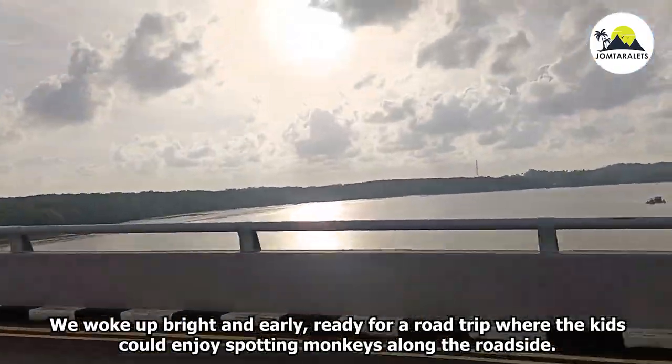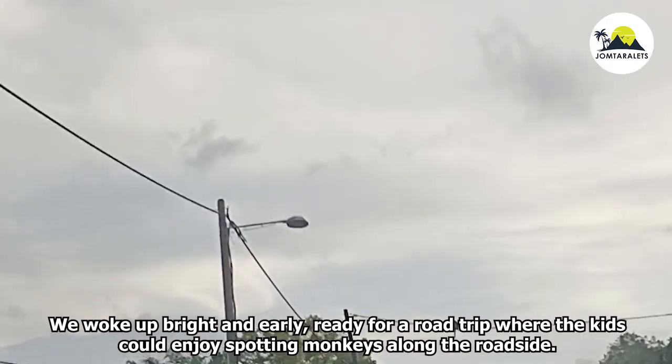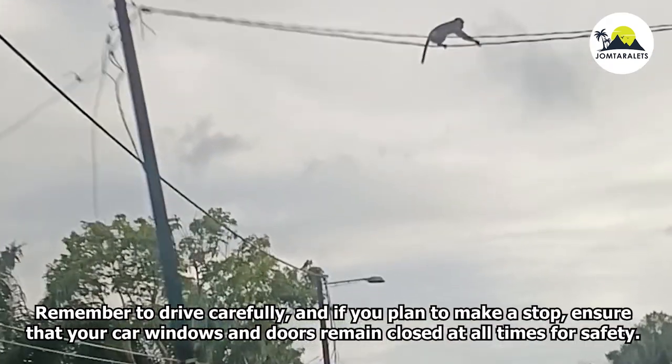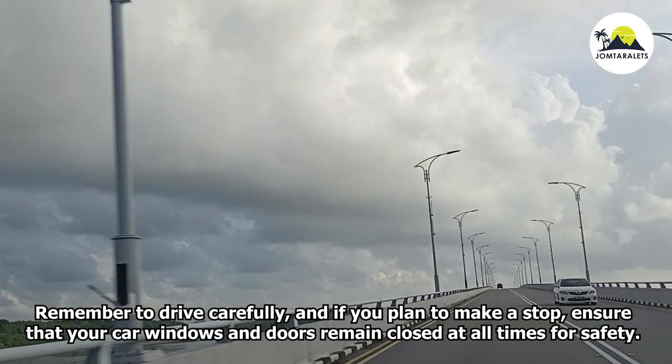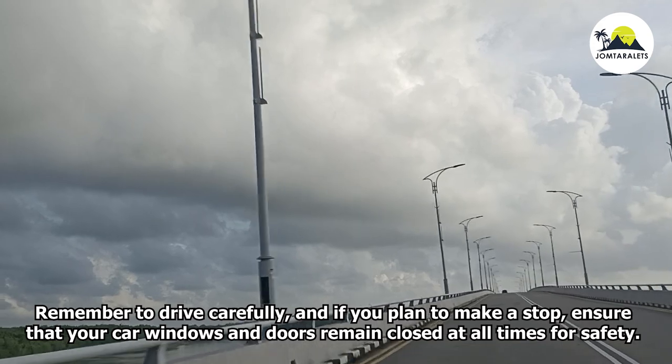We woke up early in the morning, ready for a road trip where the kids could enjoy spotting monkeys along the roadside. Remember to drive carefully, and if you plan to make a stop, ensure that your car's windows and doors remain closed at all times for safety.